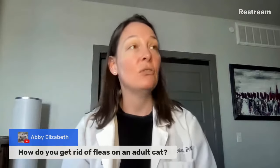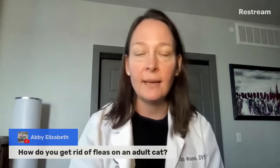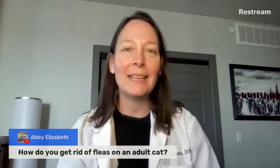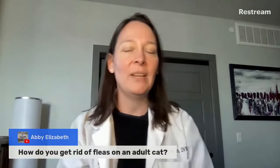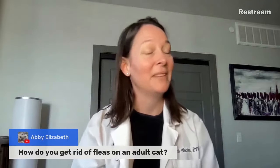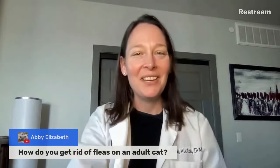Fleas carry a couple of diseases that can make your cat sick. Tapeworms are a main one, and humans can get them also. The only way you can get tapeworms is by ingesting a dead flea that has a developing life stage of tapeworm in it. These are all things you can do to help keep fleas out of your environment.